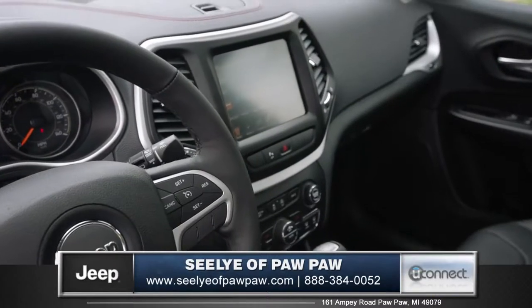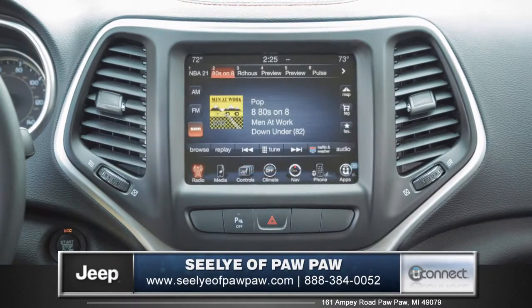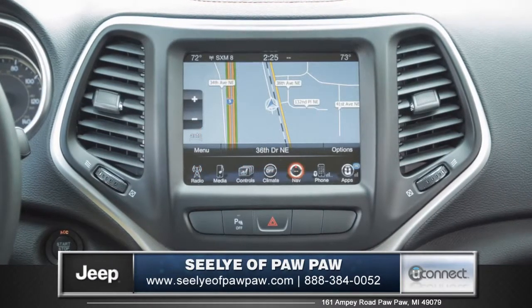Integrated into the dash is the high-resolution 8.4-inch touchscreen Uconnect system, featuring entertainment and convenience apps, plus premium navigation.